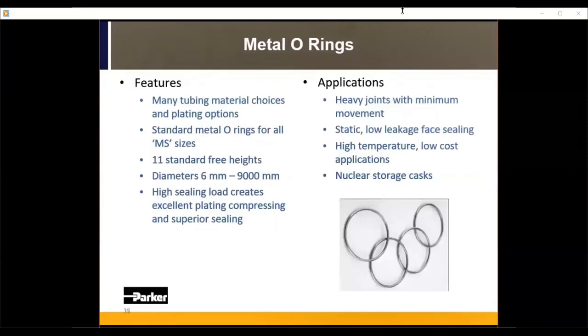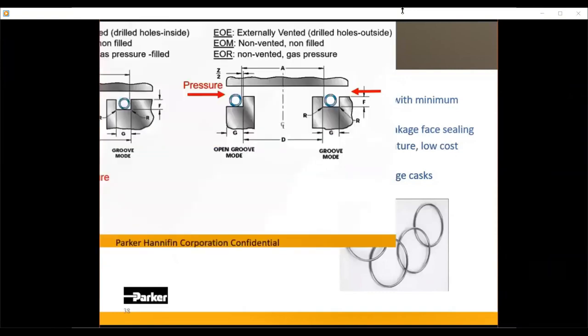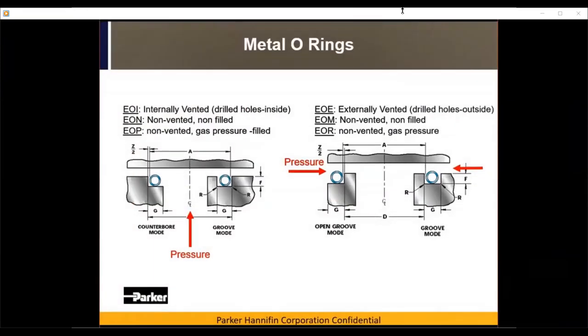Metal O rings come in industry standard MS sizes and can be found in the design catalog. These are for very heavy joints with very little movement — no room for any gapping in your flanges. They are typically used for nuclear storage casks where very low leakage rates are required. They come in different configurations: non-vented, vented, pressure filled, or non-gas pressure filled. Our engineers can determine which configuration is best for your application.